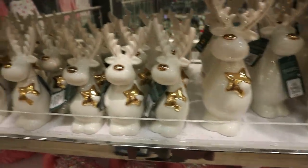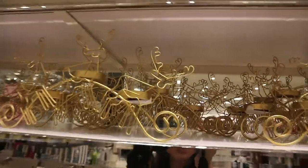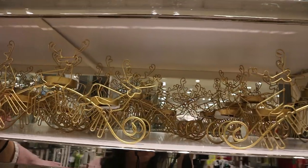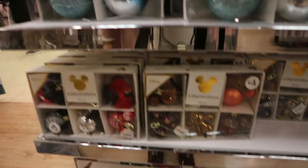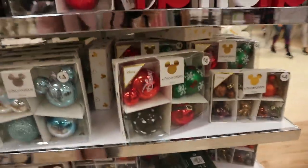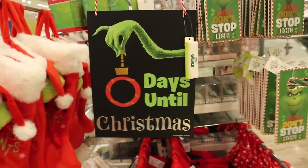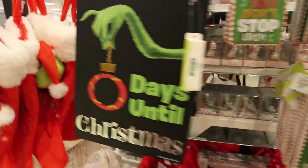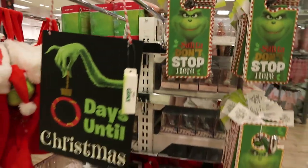These little reindeer are so cute — seven euro for the big one and five for the small. Three euro for that set of two. Look at this reindeer candle holder — that's just ten euro. Around here they have all the Disney sets in different colours, four euro each.